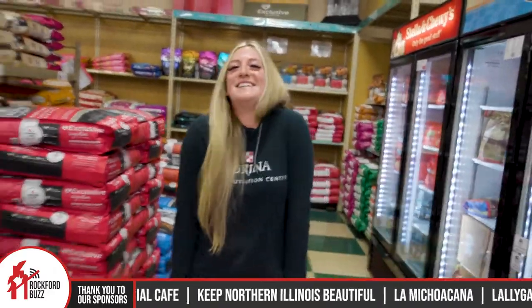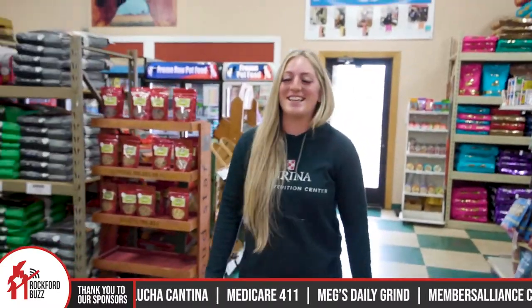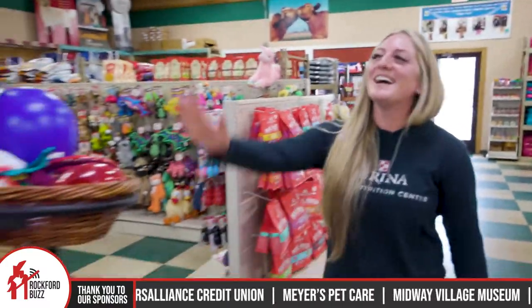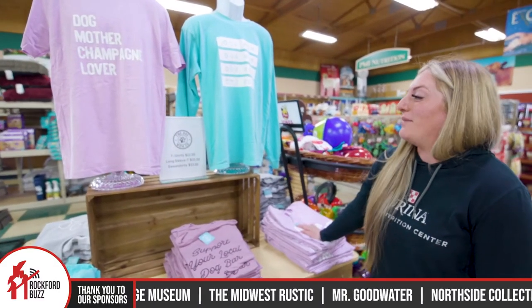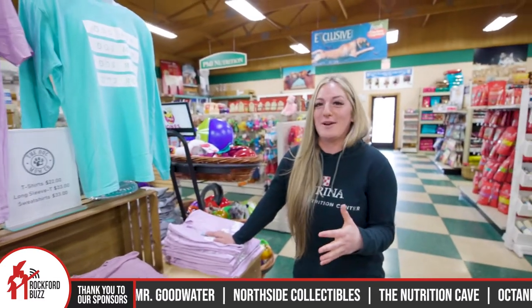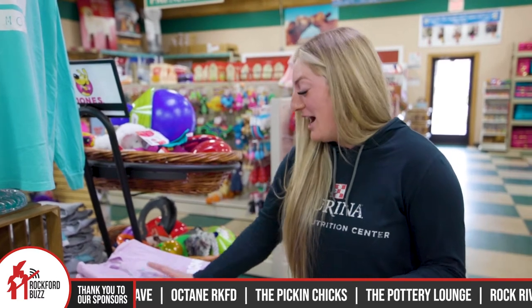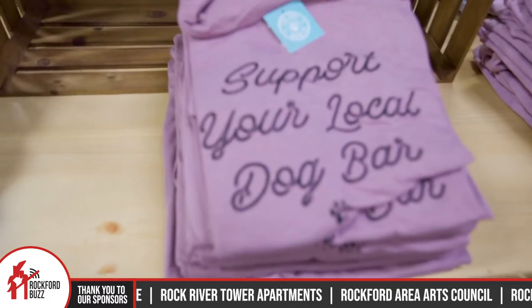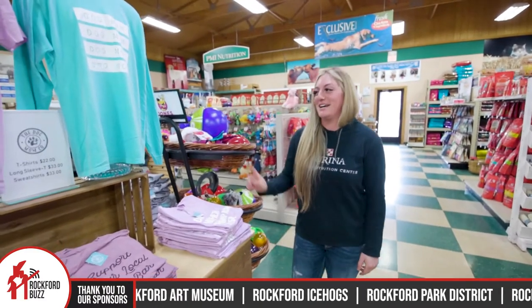That's not the only thing going on here at Cherry Valley Feed and Supply. You have things that are not just for dogs and cats — you guys have some things in the store that are for people as well. Yes, we do. So we have this exciting new line of shirts. These are our dog mom shirts from the Dog Mom Company. This is a small business that we are choosing to support. They're absolutely incredible. We have the cutest little shirts here in a wide variety of sizes and colors. We have short sleeve, long sleeve, crew neck sweatshirts — a bunch of stuff. So you'll definitely have to come in and check these out. They make great gifts.